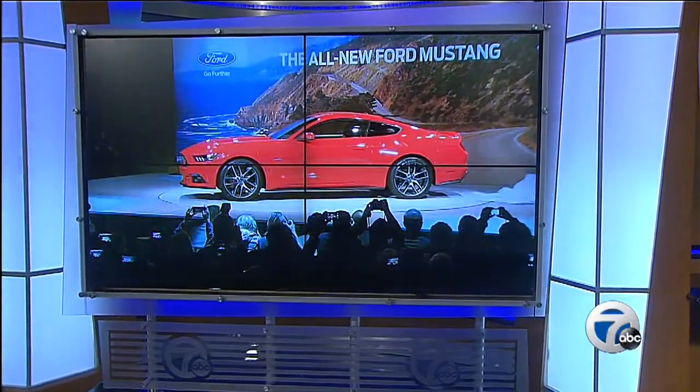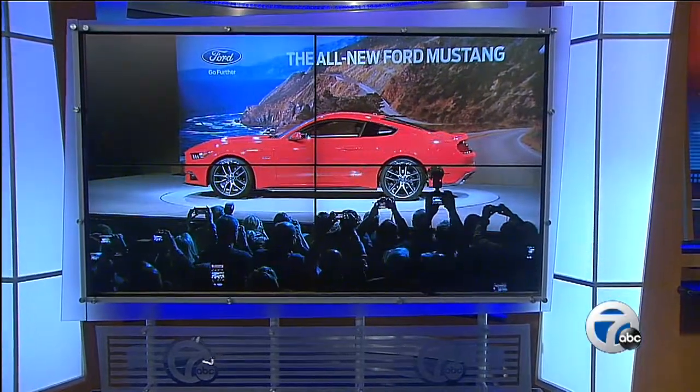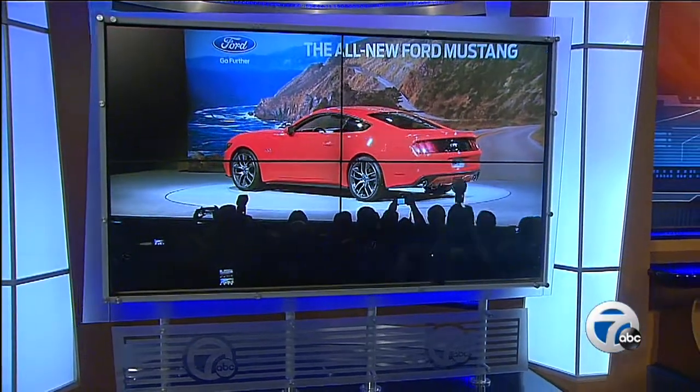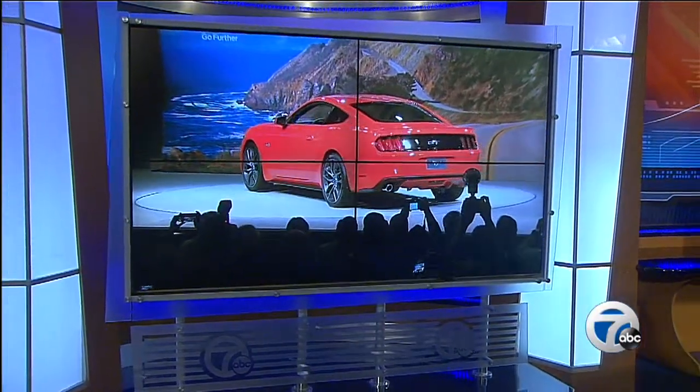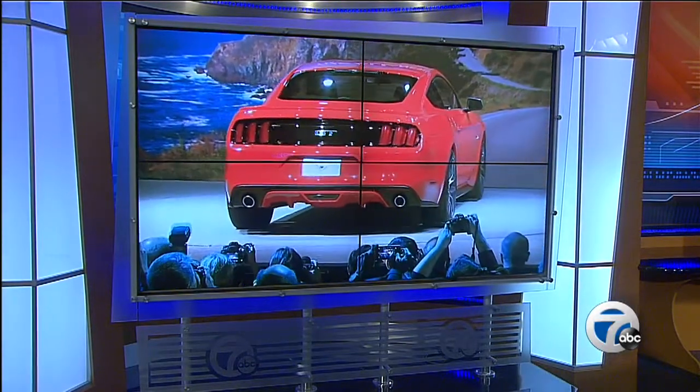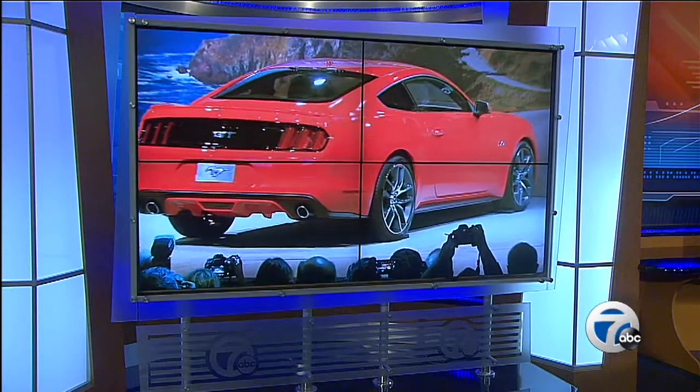Maybe you caught this on television or Facebook or Twitter, about everywhere. Today, Ford Motor Company unveiling its newest Mustang in Dearborn and all around the world to packed and interested crowds. This literal beauty kicks off the 50th anniversary of the pony car. Our Jeff Vaughn shows you what's behind this new sports car.